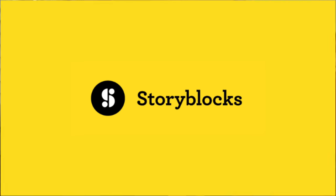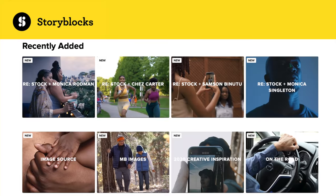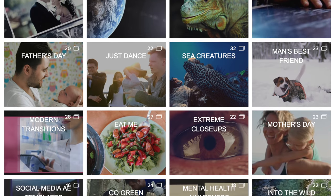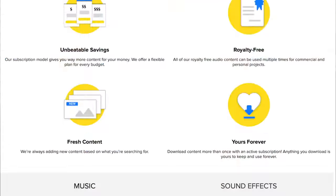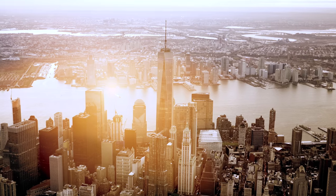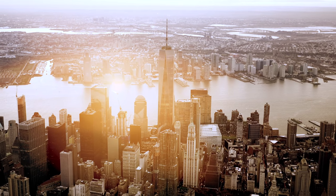Right before we dive in, I just want to say a quick thank you to Storyblocks for sponsoring this video. I have been using Storyblocks on almost every single project I've put out for the past few years, because they have everything from gorgeous stock footage, sound effects, graphic elements, motion and After Effects templates. Storyblocks is the mortar that binds my bricks together.